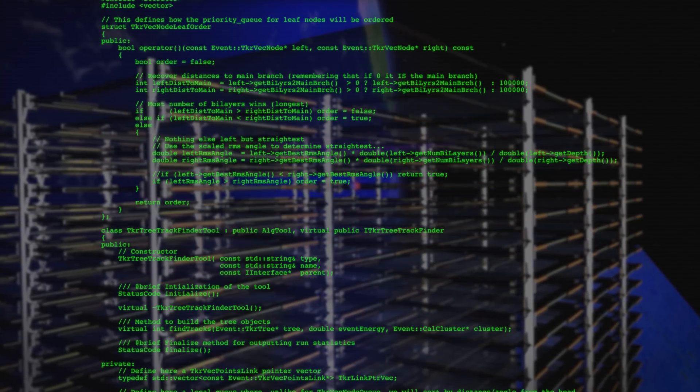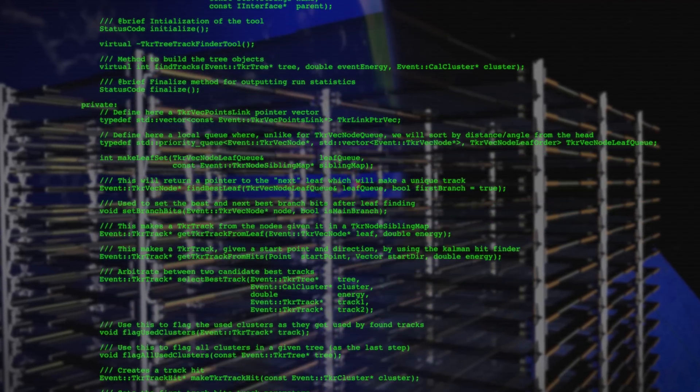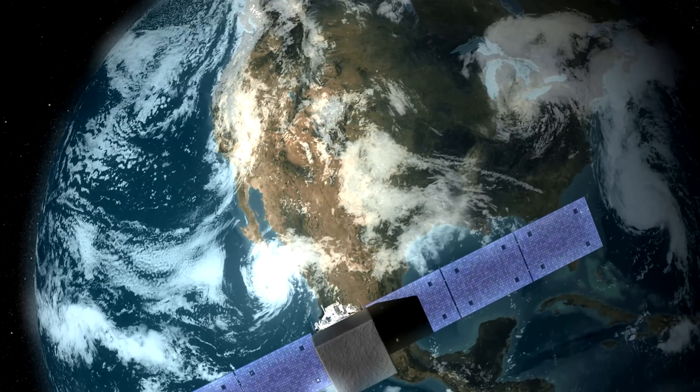Obviously, software is really important for the LAT. The software that we use to analyze the LAT data has gone through many revisions over the course of the mission. But PASS 8 is really the first revision of the software where we took into account all of the experience that we gained from operating the LAT in its orbital environment.